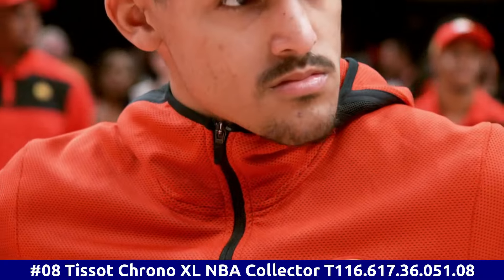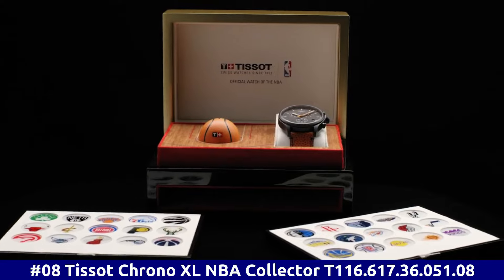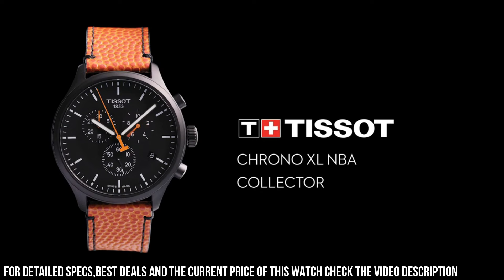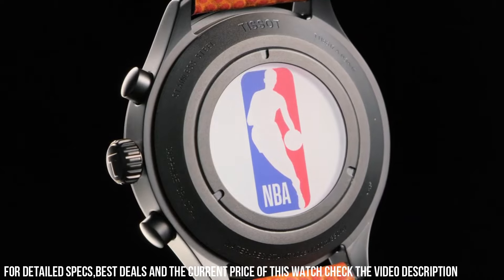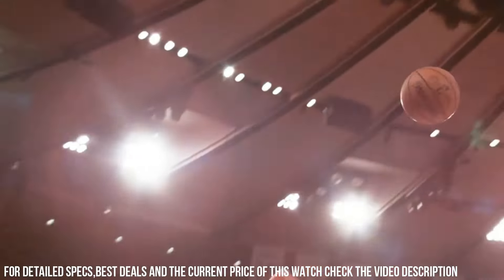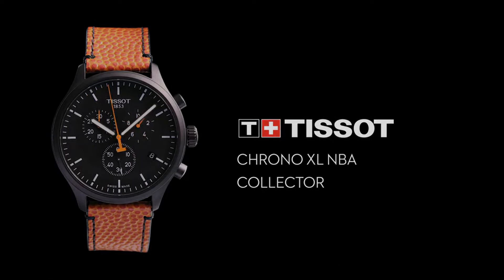Number 8. Tissot Chrono XL NBA Collector. T-116.617.36.051.08. Black PVD stainless steel case with an orange, black-backed leather strap. Fixed black PVD bezel. Black dial with luminous black hands and index hour markers. Minute markers around the outer rim. Dial type: Analog. Luminescent hands and markers. Scratch-resistant sapphire crystal. Solid case back. Round case shape. Case size: 45 millimeters. Case thickness: 12.47 millimeters. Bandwidth: 22 millimeters. Tang clasp. Water-resistant at 100 meters, 330 feet.